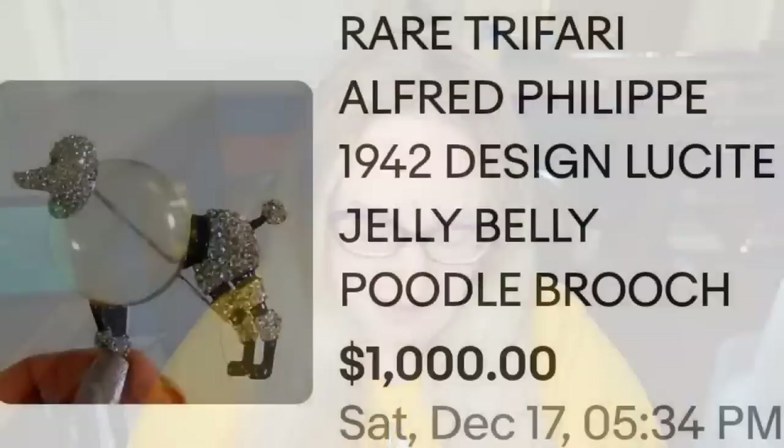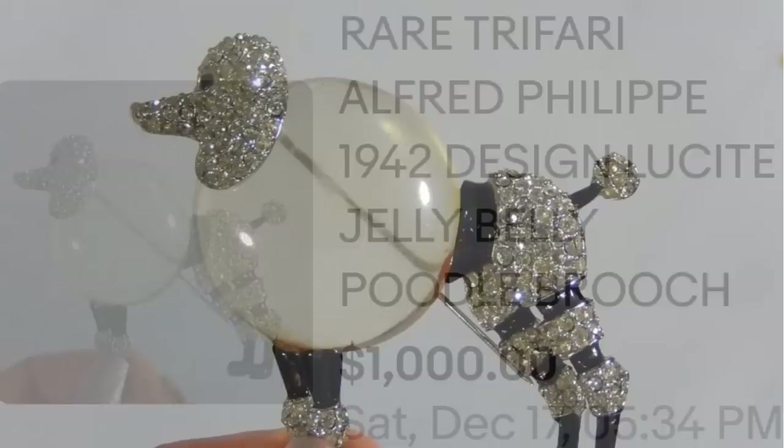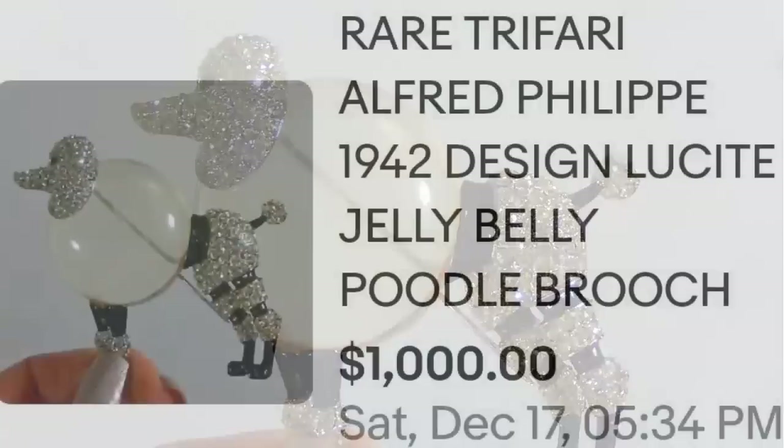Up next is a poodle — animal brooches are all over the high-dollar list, and this one is another jelly belly. This is a rare Trafari Alfred Philippe 1942 design lucite jelly belly poodle brooch, sold for $1,000. Here you can see that really big clear lucite cabochon belly up close — a great sale at $1,000.